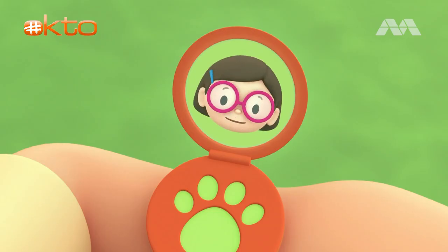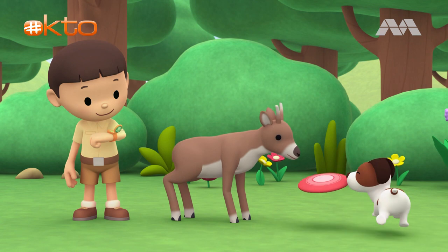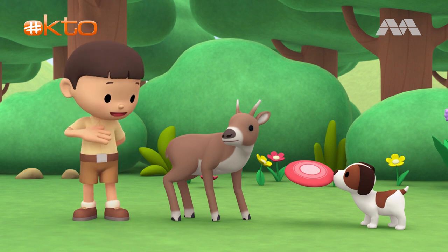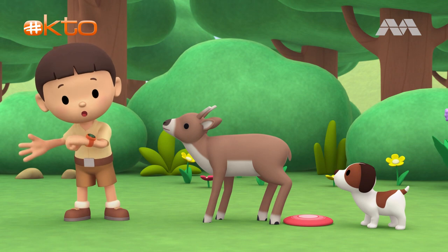Hi, Leo. It looks like a young deer. That's what I thought, too. Can you find more information about it? Yes, I can. Great. I'm coming up. Hero, you stay here with our new friend. I'll be right back. Come on, everybody. Let's go into the treehouse.